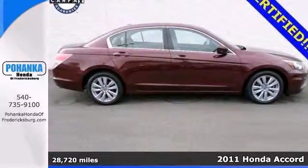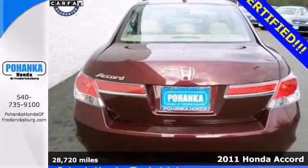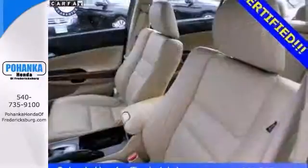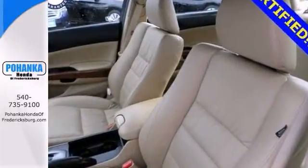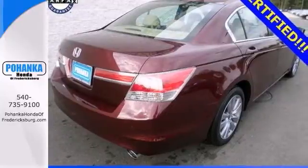Looking for an amazing value on a certified 2011 Honda Accord EXL? Well, here it is. It embodies the balance of styling and performance, and beautifully splits the difference between sporty and soft. It features wood grain trim, a moon roof, and dual zone climate control.